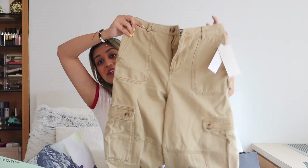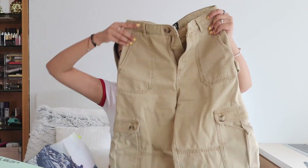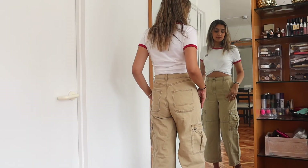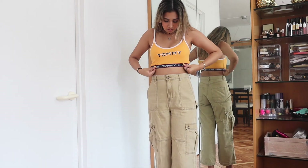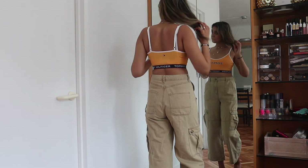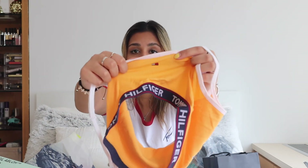I got these pants on sale for $29 — they're really baggy cargo pants, super high waisted and they flare out at the bottom in a beautiful tan color that'll go with a lot of my tops. To go with them I tried on this Tommy Hilfiger bralette and it's a complete look — I love it so much. The bralette is a beautiful orange color that compliments my skin tone, it has the Tommy strap at the bottom and a Tommy logo on the back.